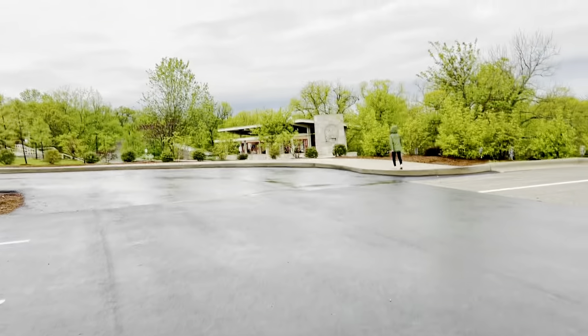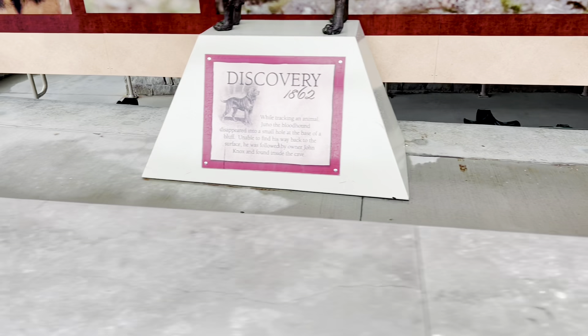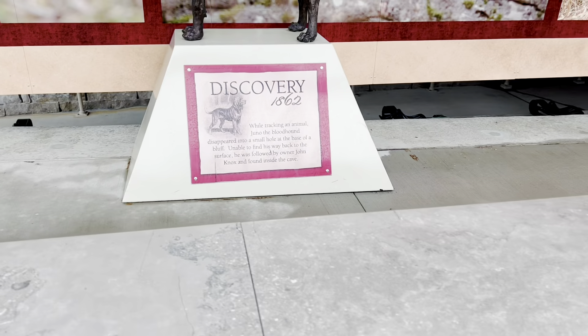Here we are at Fantastic Caverns. It was discovered by Juno the Bloodhound. Sweet little Juno.